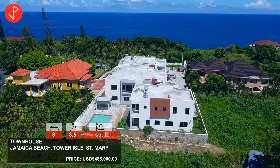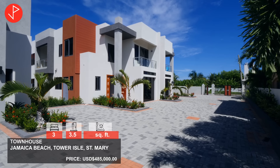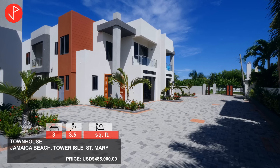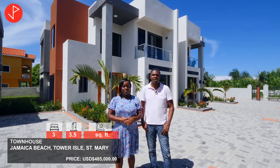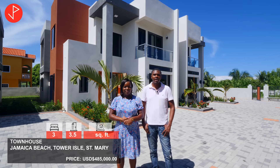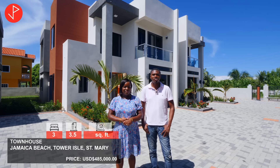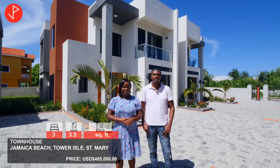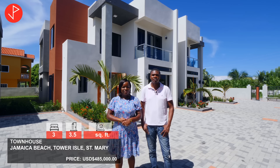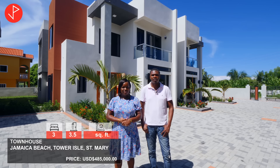The complex already has a swimming pool, remote access gate. And these are some lovely 3 bed, 3 and a half bath townhouses with enclosed garage amongst other amenities. This unit that we're previewing today will be sold with appliances and some upgrades to include recessed lighting, air condition units and ceiling fans. It is on the market for $485,000.